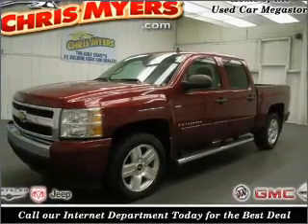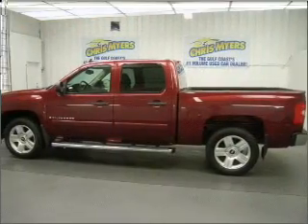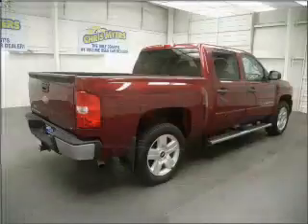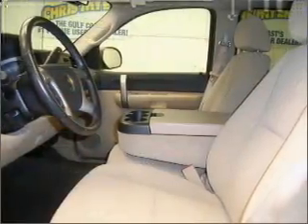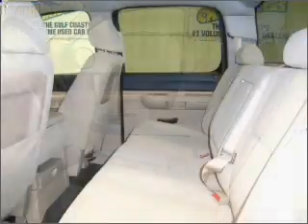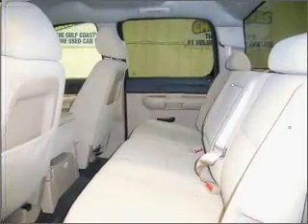You must see this 2008 Chevrolet Silverado 1500 LT that we have at Chris Mars. This Silverado 1500 has a 5.3 liter 8-cylinder 16 valve engine and a 4-speed automatic transmission that is ready to haul up to 1,652 pounds. We would love to talk to you more about the Silverado 1500. Please contact us for more information.